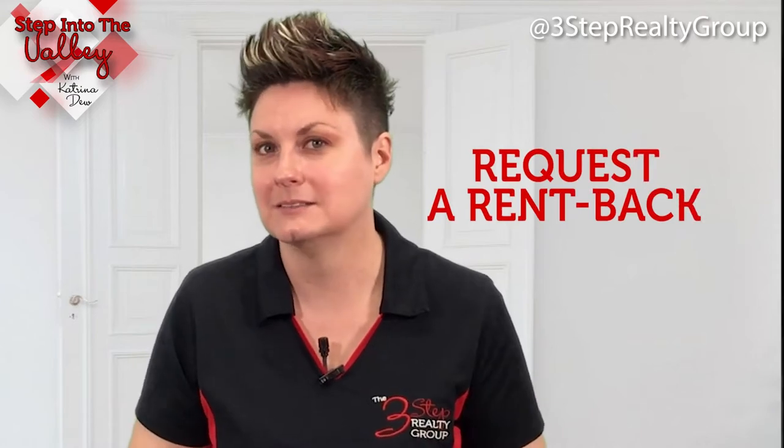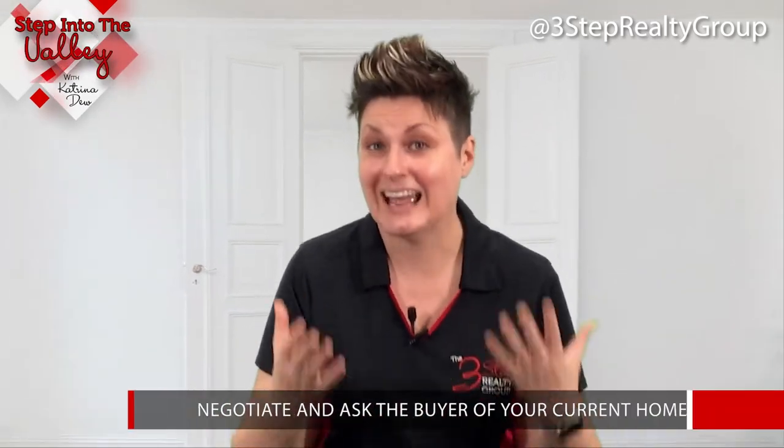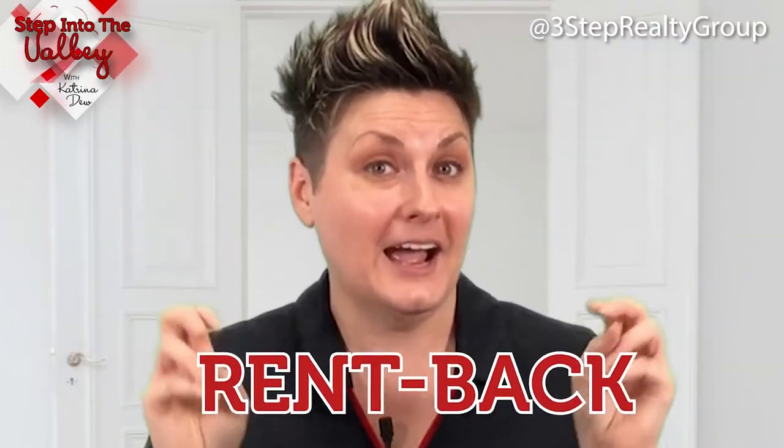Tip number one: request a rent-back clause. This means you might have some overlap between selling your home and buying the next home, in which case you could negotiate and ask the buyer of your home for the ability to rent back your house after it closes for a short period of time.